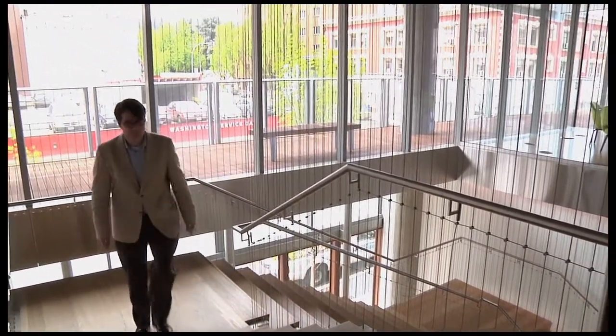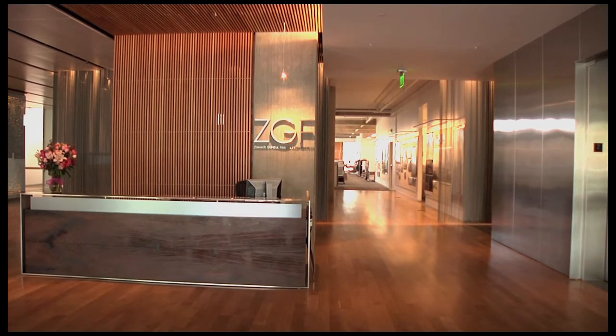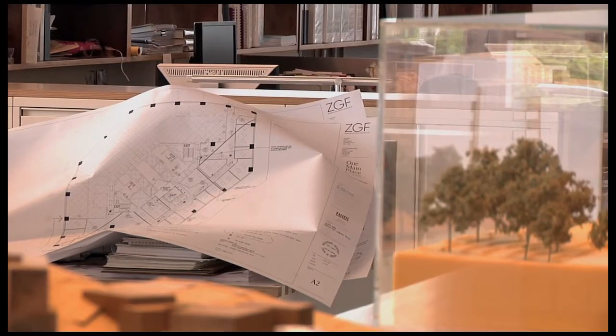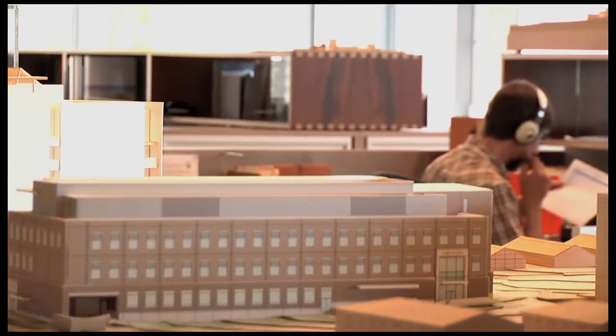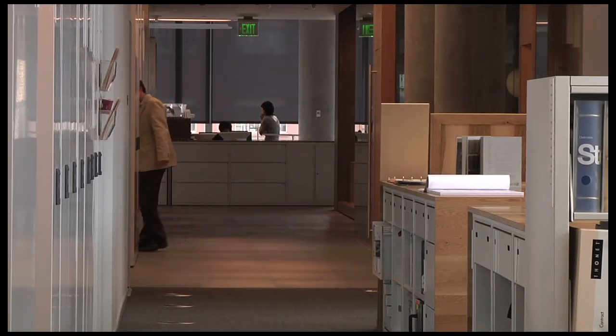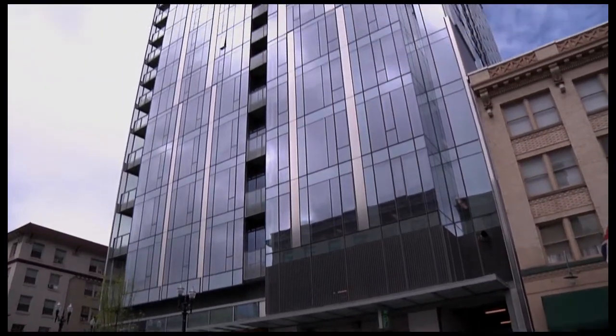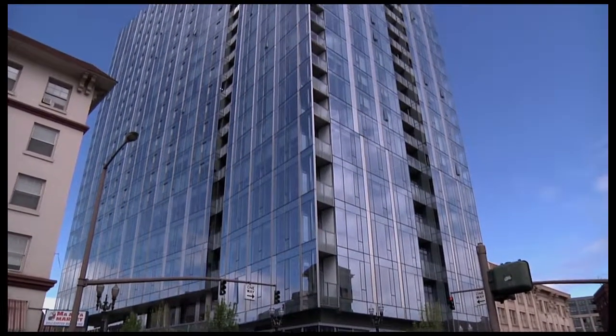I'm Craig Briscoe, an integrated designer at ZGF. I work on the sustainable design team. ZGF is an architecture, interiors, and planning firm — a large national firm, sort of the smallest big firm in the United States, as we like to say. The building we're sitting in, 12 West, is a major project for ZGF — it's our new home in Portland, where the firm was founded. There's a unique partnership between ZGF and Gerding Edlen Development, who developed the project, to transform a bare half-block surface parking lot into this brand new mixed-use development.